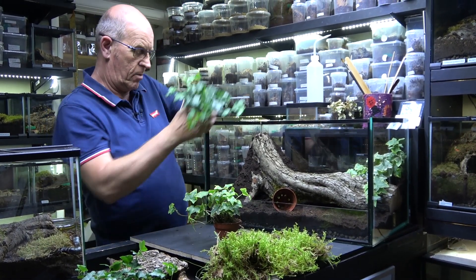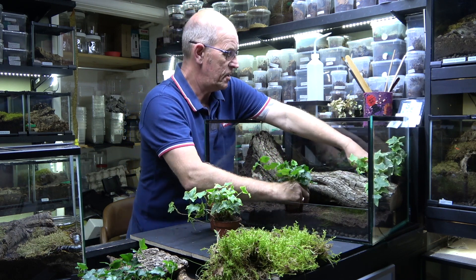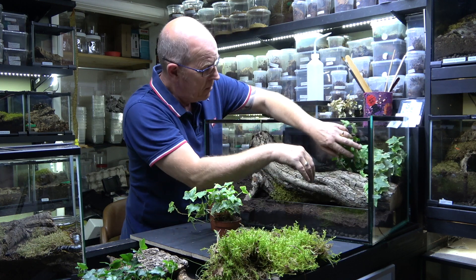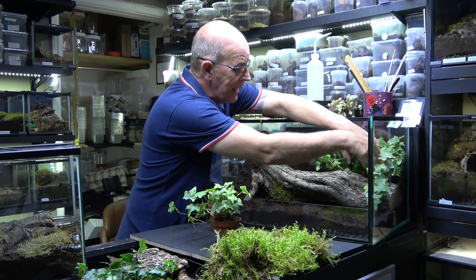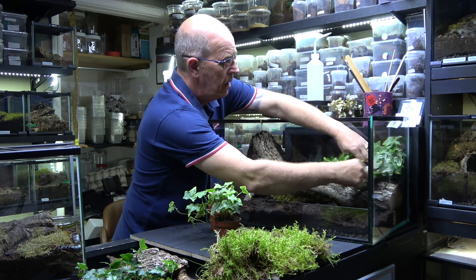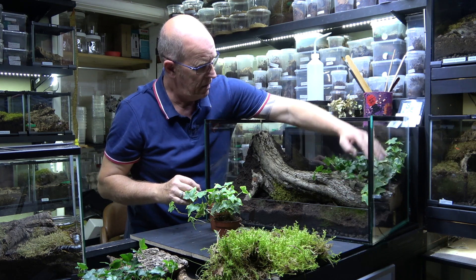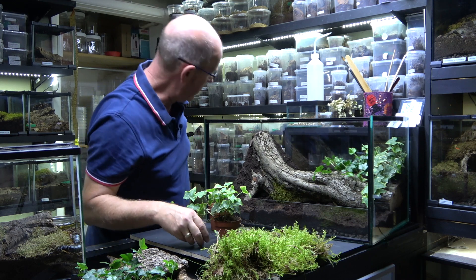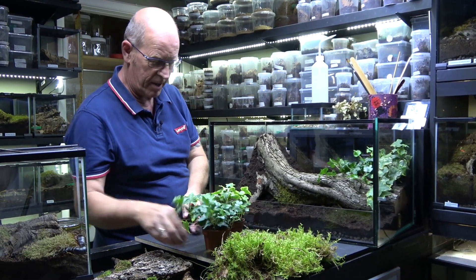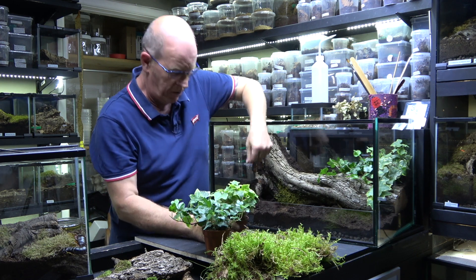Our centipedes are quite strong. We haven't noticed that our one here does any particular digging — she's pretty good like that — but she will definitely turf all this up. We want the ivy to sort of hang over and give us a nice look. That's looking nice! I love this part of the build; it's really really exciting. There is literally so much you can do with your enclosures. The only thing that limits you is your imagination.